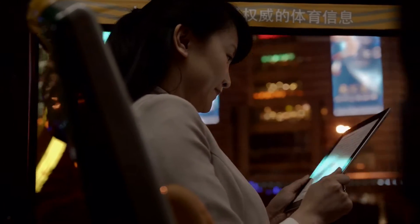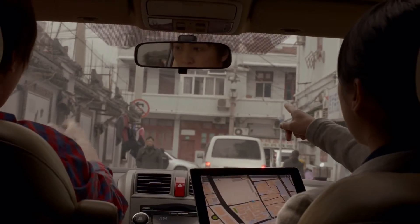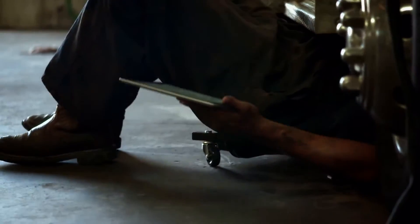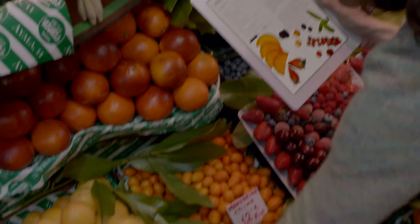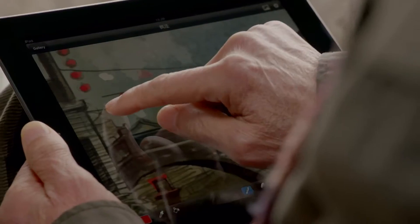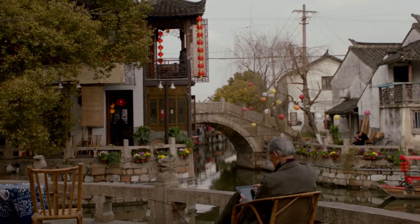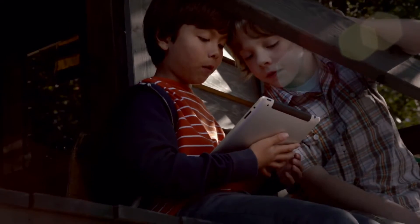We believe technology is at its very best when it's invisible — when you're conscious only of what you're doing, not the device you're doing it with. An iPad is the perfect expression of that idea. It's just this magical pane of glass — it can become anything you want it to be.